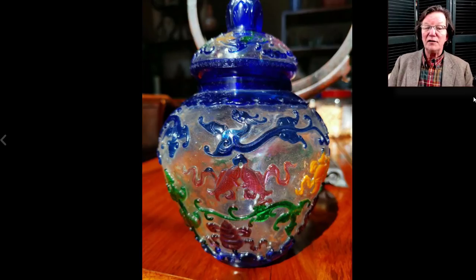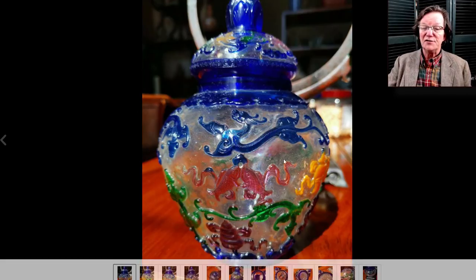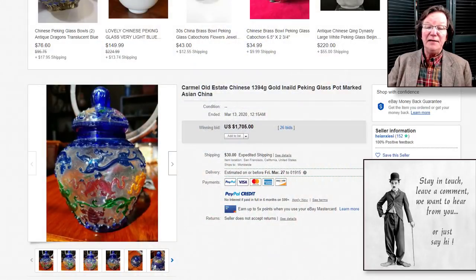Then this Peking glass overlaid bottle — a late Qing example with a Qianlong mark on the bottom as I recall. Nice quality with lots of color: yellow, green, pink, red, and blue over a sort of hazy white semi-transparent ground. It brought $1,705. I think Peking glass is woefully underestimated in the market — it's really strange how it hasn't taken off at all.